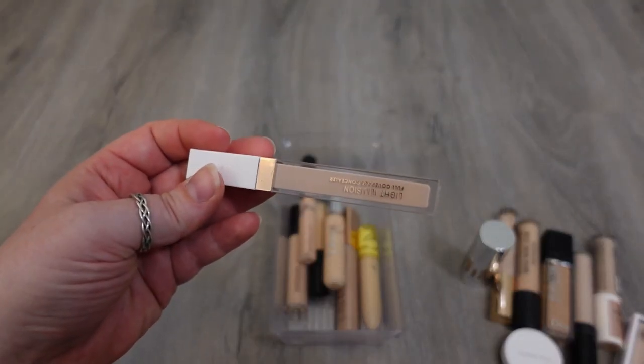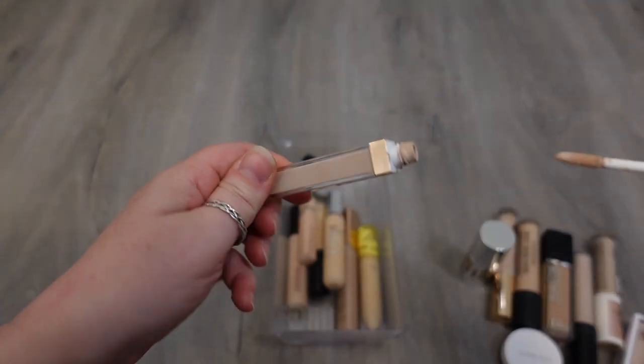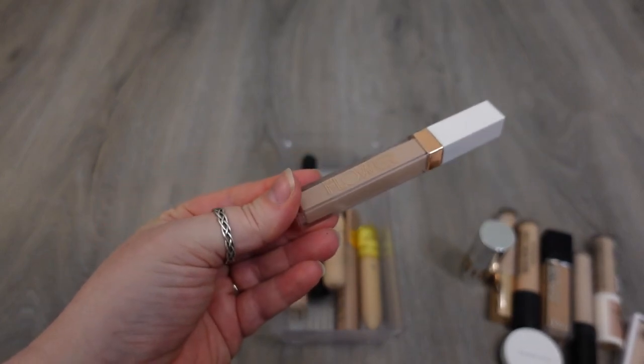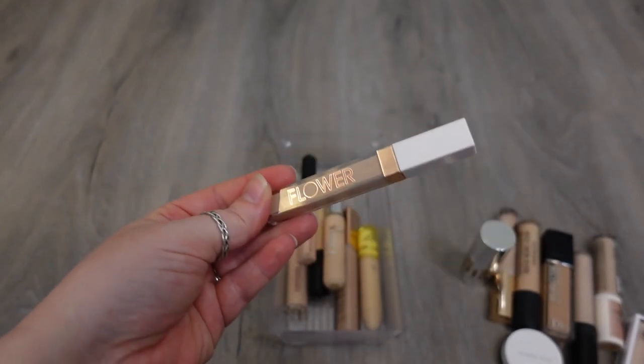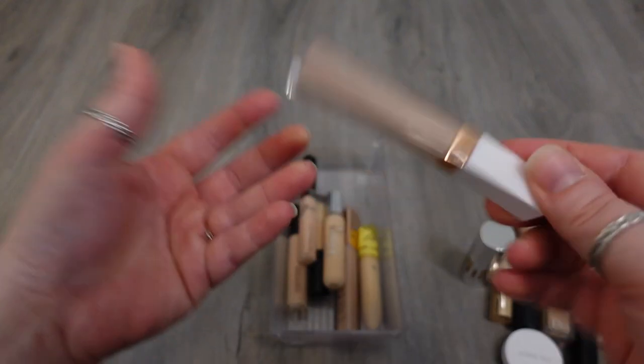I am going to declutter my Flower Beauty Light Illusion one. It's on the older side, plus it started to crease under my eyes — maybe I just didn't notice it right away, but it's definitely creasing now. So I'm just not into that, and because I have concealers now that are more full coverage and don't crease, this is going to go.